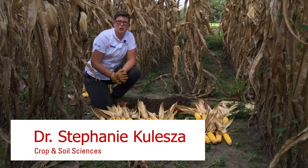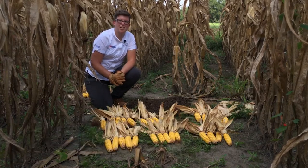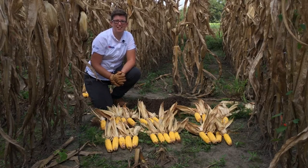Hey everyone, we're out here in Lenoir County today visiting a site where we applied swine mortality compost. So you might wonder, what is swine mortality compost?